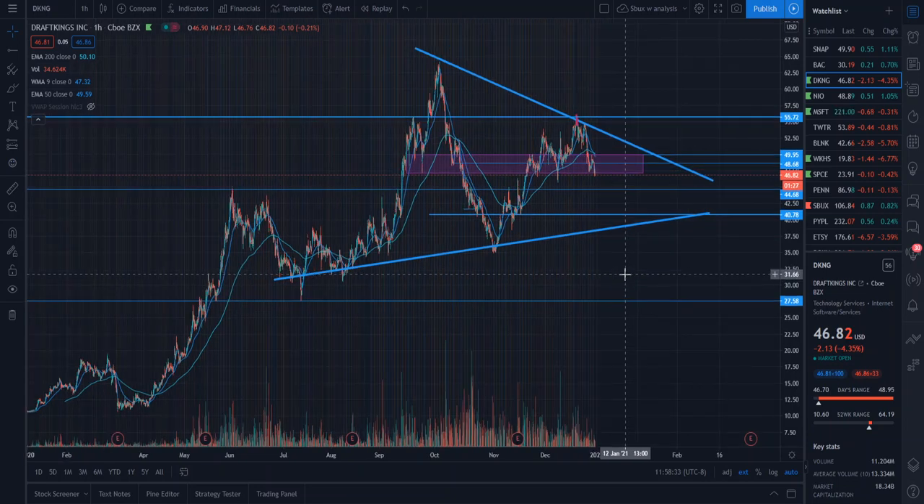If you've been trading DraftKings with the channel for a while, you know that we made a very big play here around the $50 mark and it was all based on this purple rectangle. Like I explained in that video, I was looking to buy around 200 shares, and even though we did buy them at an unfortunate price, we held through the sell-off and like I told you guys, this price was going to recover back to $50 very soon.